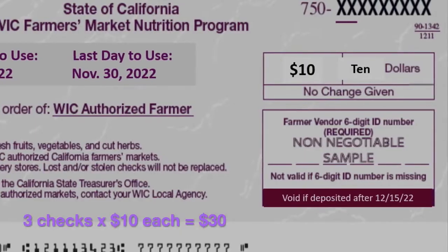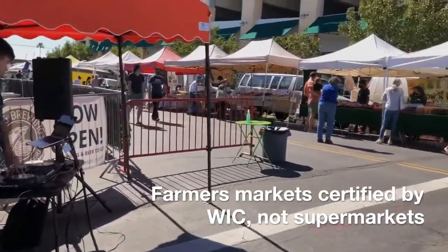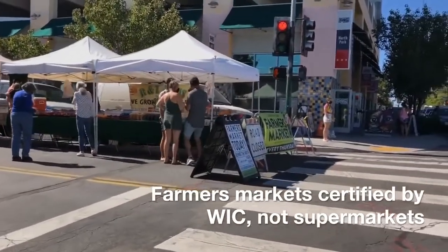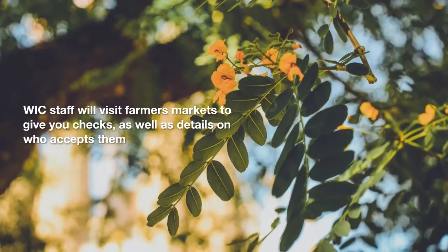A booklet has three checks. Each check is worth $10, for a total value of $30. You can only use these checks at WIC certified farmers markets.